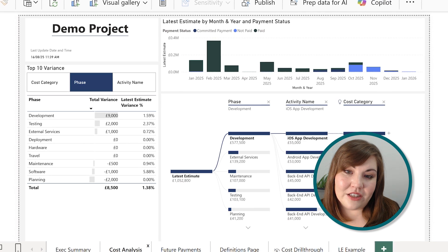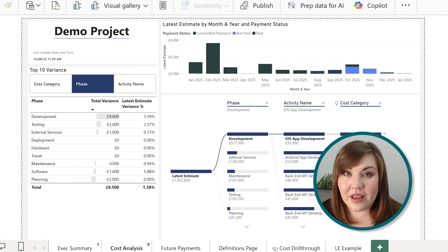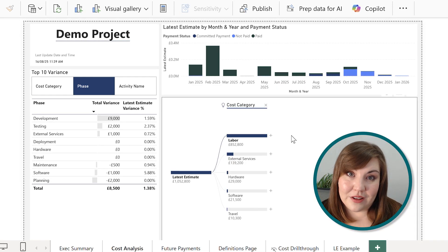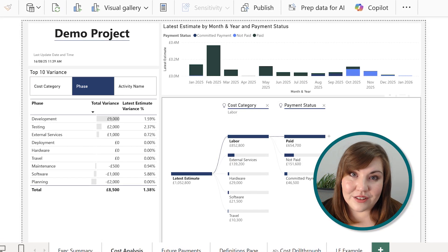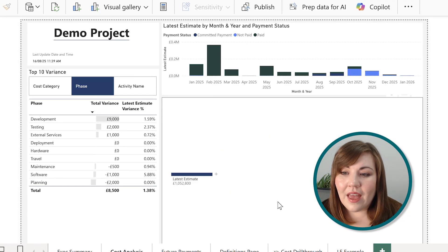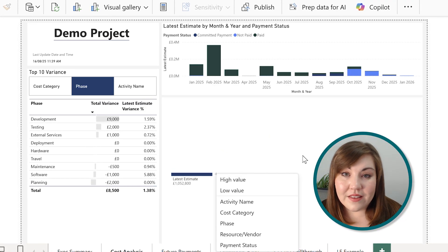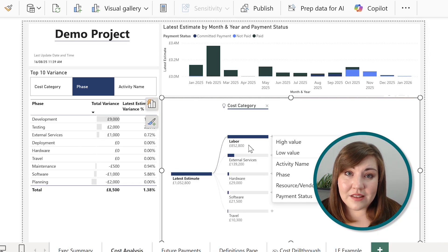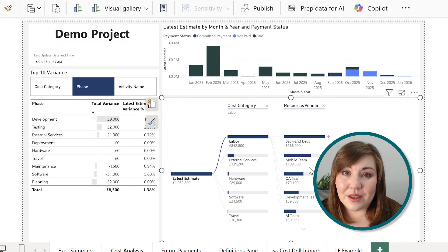The cost analysis page lets you deep dive into where the money is being spent. What I really love is that we've used the decomposition visualization in Power BI. This is an AI-native visualization in Power BI that lets you really explore the data — this is next level when you compare it to most project budget statuses or just a static number on a PowerPoint presentation.